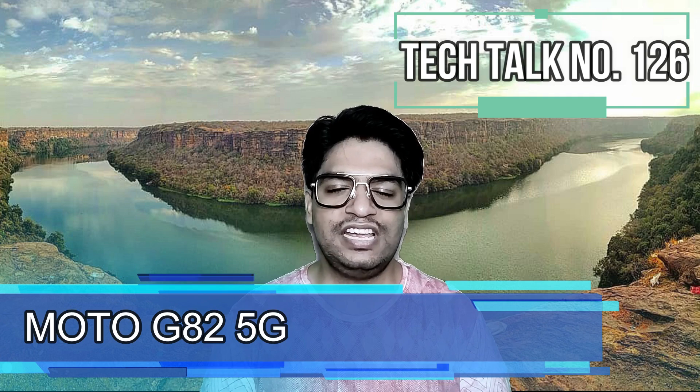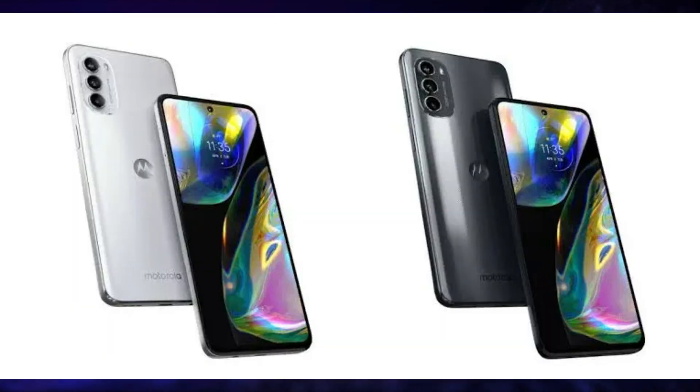Motorola is soon going to launch its Moto G82 5G in India and its expected specifications are here. This smartphone is expected to have a 6.6-inch FHD+ 1080x2400 pixels resolution, 120Hz refresh rate, and 240Hz touch sampling rate.